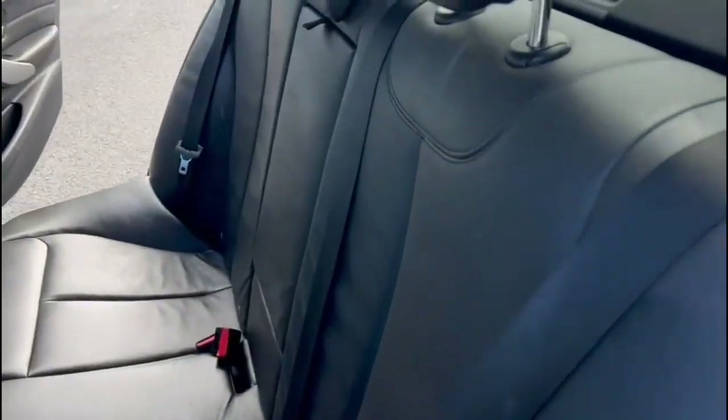Moving to the passenger side just to give you a quick view of the rear seat from this angle, just so you can see a little bit better.